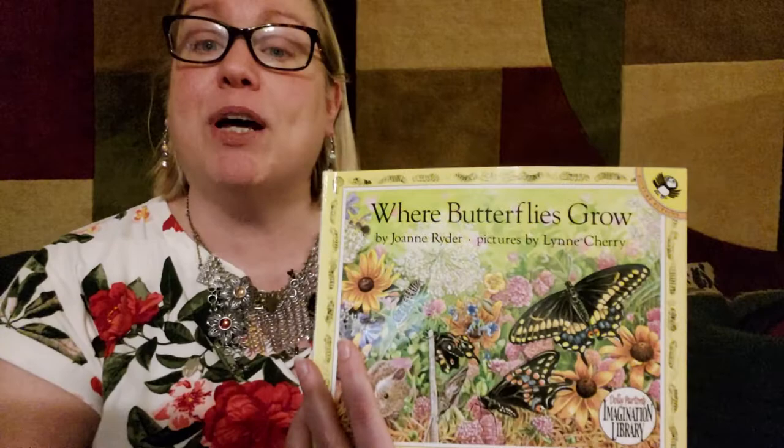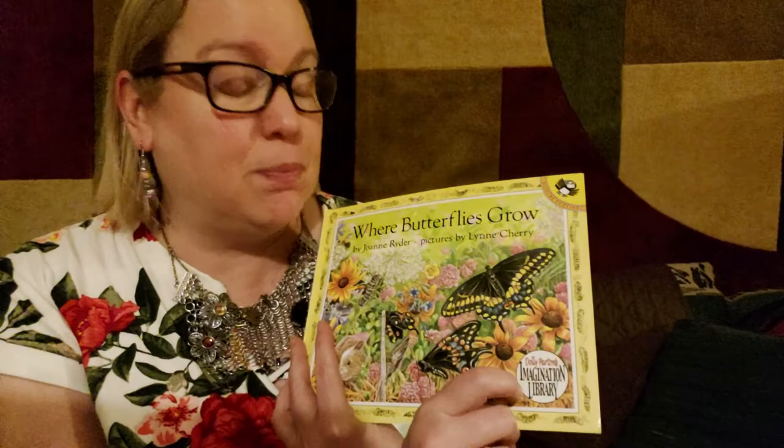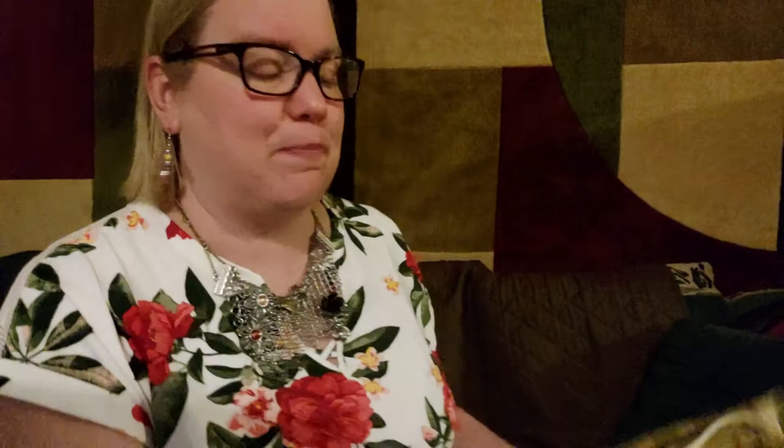So I am wearing these so that we can read 'Where Butterflies Grow.' This is part of the Imagination Library. Depending on where you live, you might be able to get these books for free, so it's possible you actually own this book. If you do, sit down and read it and really think about it. But I'm going to read some of it to you today. Here we go.